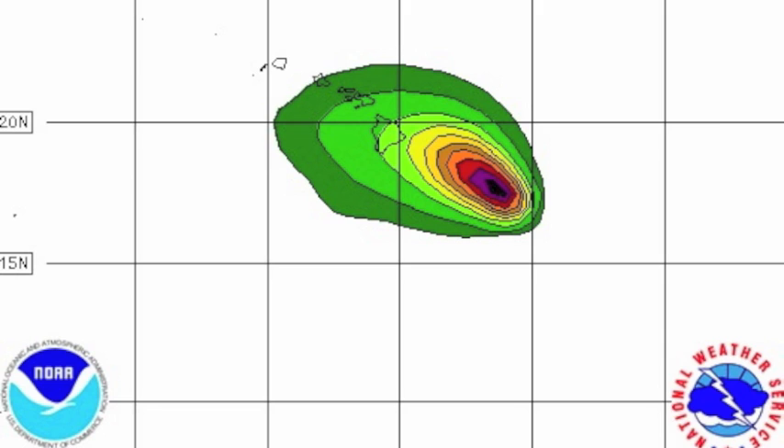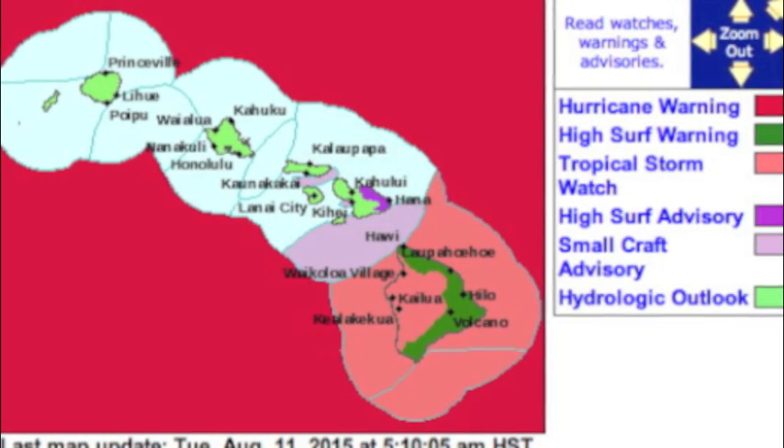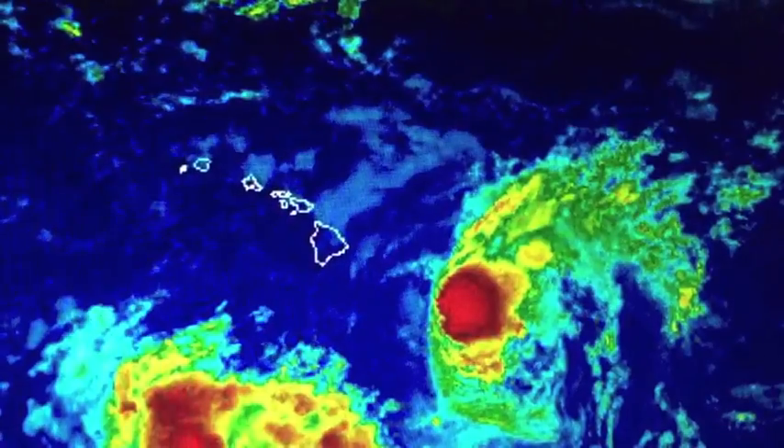Also for the Big Island, if the latest track and intensity remains true, the forecast calls for a 16 to 29 percent chance of tropical storm force winds, meaning portions of the island could see 39 mph or more Thursday morning into Thursday afternoon. A high surf warning is posted for the Big Island, a high surf advisory is up for Maui, and all islands could see an increase in showers and the possibility of heavy rain as early as Wednesday night.